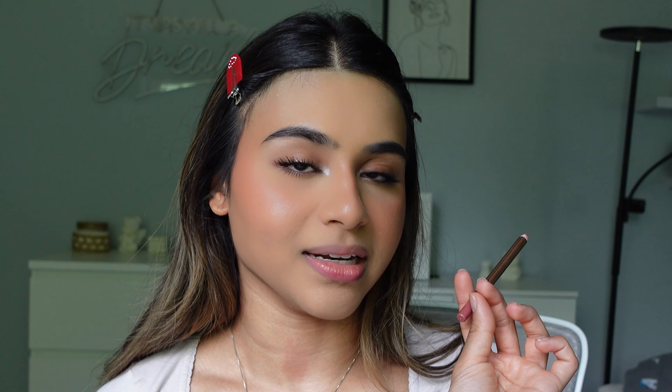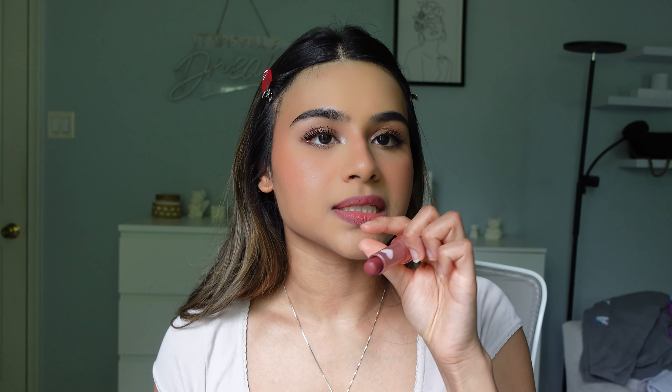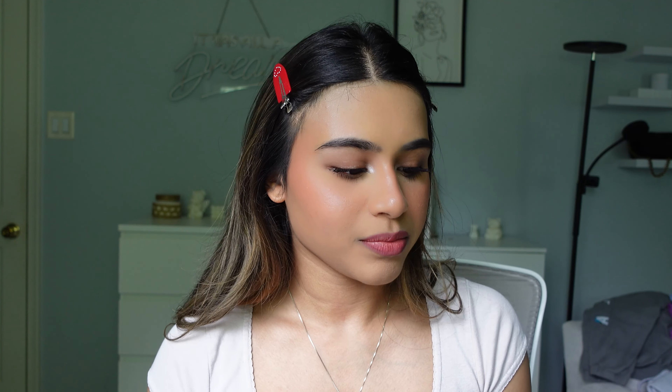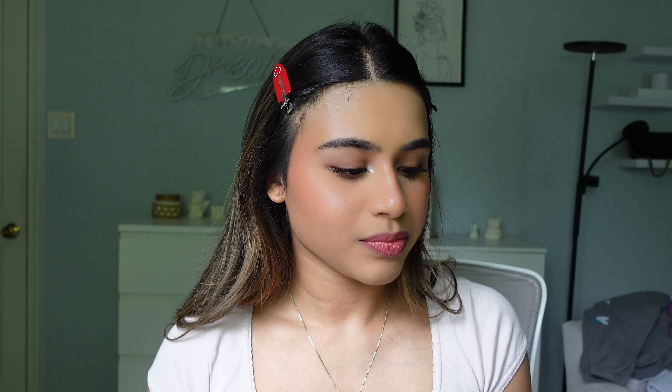The last step is lips. For this natural everyday look, I'm going in with my holy grail Charlotte Tilbury Pillow Talk Medium lip liner. This is the exact shade of my lips — it's so good and flattering on all skin tones. I've seen people of all colors use this and it looks good on all of them. Then I go in with the Kaja Love Blur, a lip balm very similar in color to the liner, for that 'your lips but better' look. I blend both of them together.